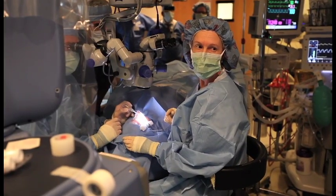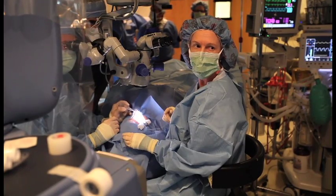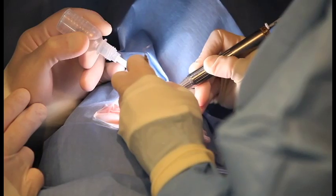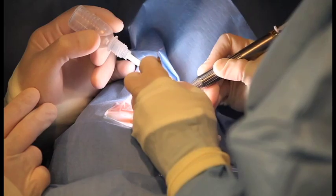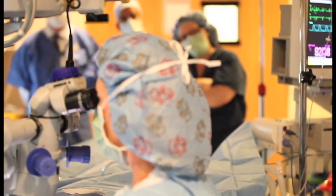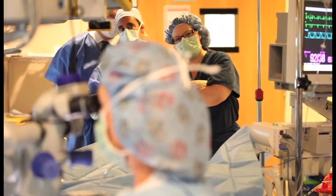Now she has an implantable telescope in her right eye and the magnification on that is about 2.7x, which will be used for central vision. Hopefully she will achieve a minimum of two to three lines of vision better than she had before the surgery in that right eye, allowing her to recognize faces, write checks, distinguish colors, and see family members around her.